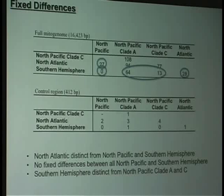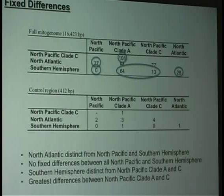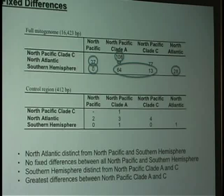But if we split clade A and clade C apart, they are very distinct from the Southern Hemisphere. The most number of fixed differences is between the two North Pacific clades. That is a very good sign that there are two natural lineages in the North Pacific with very long and old evolutionary history.